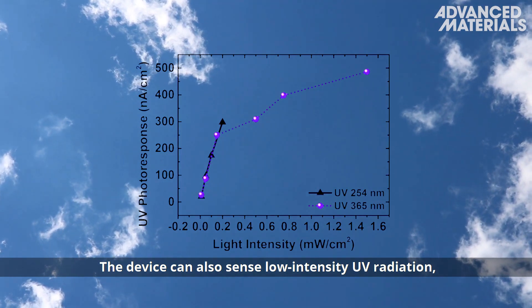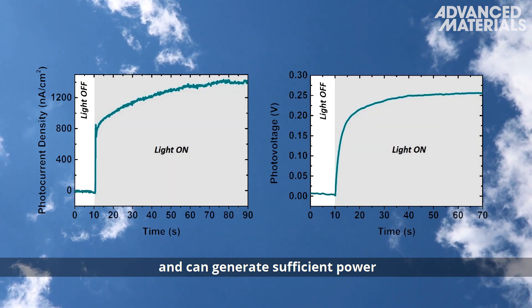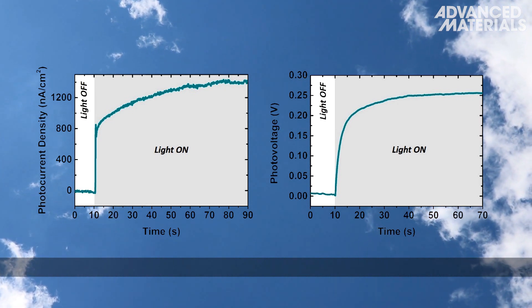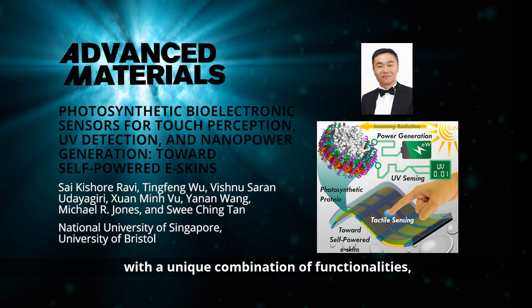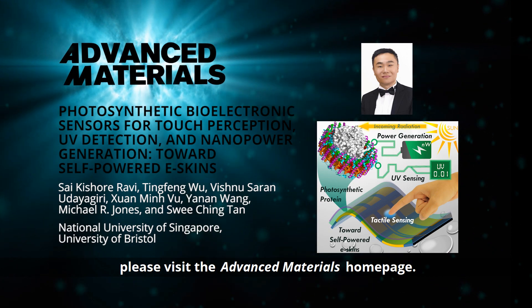The device can also sense low-intensity UV radiation and can generate sufficient power that could potentially run a low-power electronic device. To find out more about this bio-electronic sensor with a unique combination of functionalities, please visit the Advanced Materials homepage.